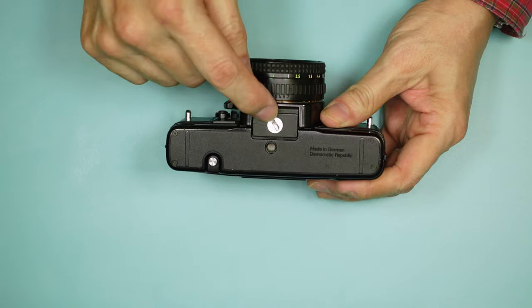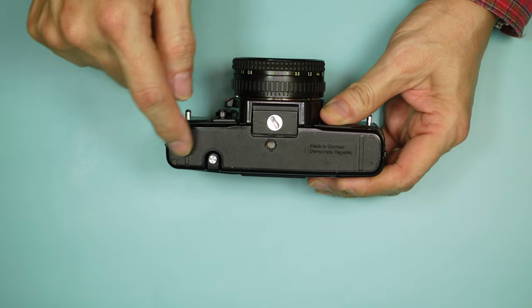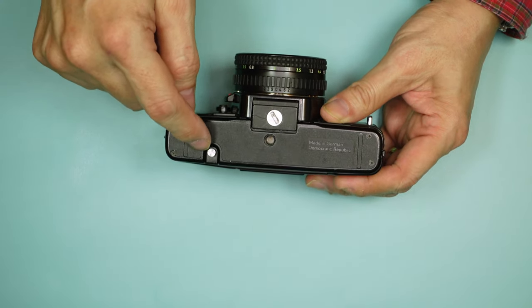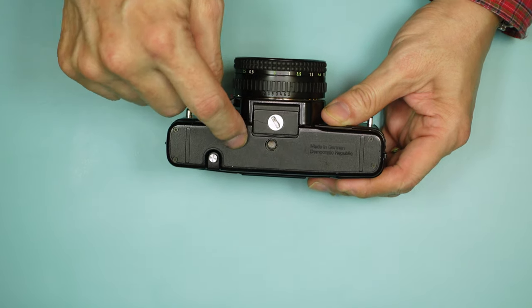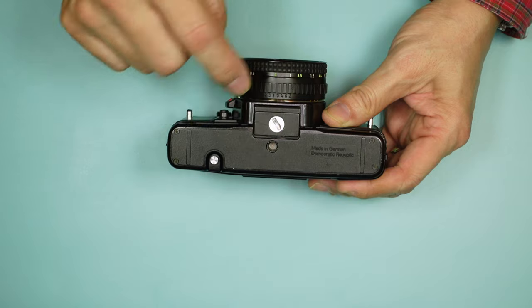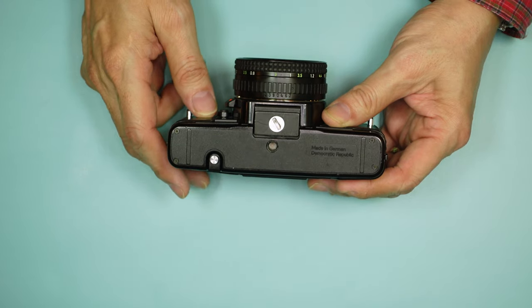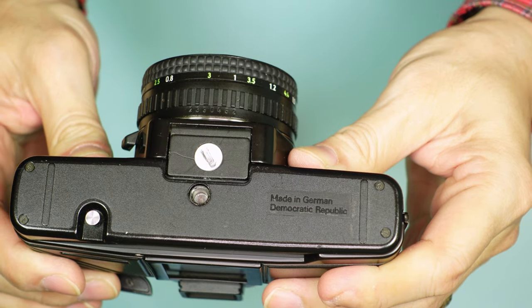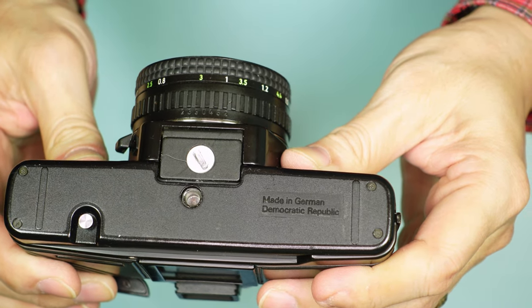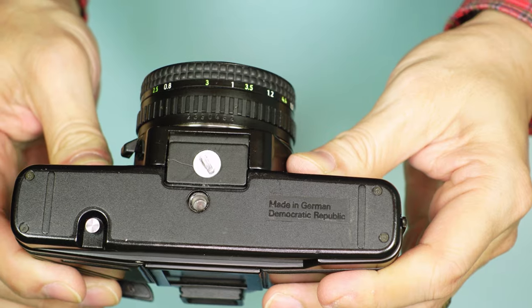On the back: pretty standard. As I mentioned, your battery chamber. Here's your rewind button to rewind the film — simply a push and release. And here's your tripod socket, which is in alignment with the center of the lens. You'll notice on the bottom it says "Made in German Democratic Republic," which is East Germany.